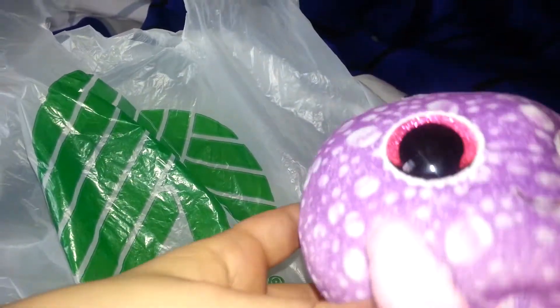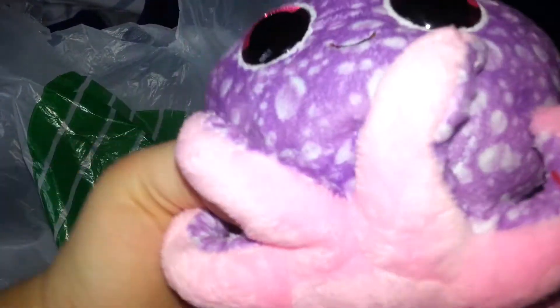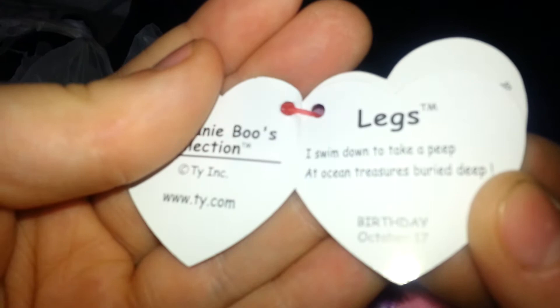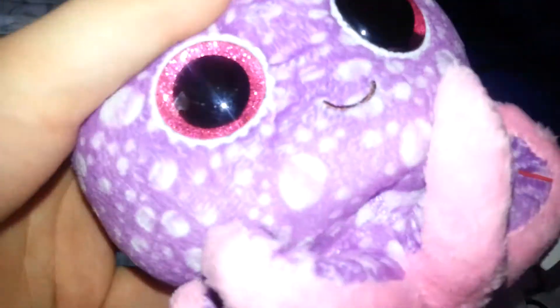First off, I found this Beanie Boo at Dollar Tree. Usually they cost so much, but I actually found one at Dollar Tree and it was a dollar. I'll read about it for you guys. Its birthday is October 17th - that is so cool. And it says, 'I swim down to take a peep at the ocean treasures buried deep.' And its name is Legs. So here's little Legs - super, super cute.